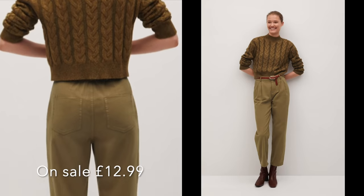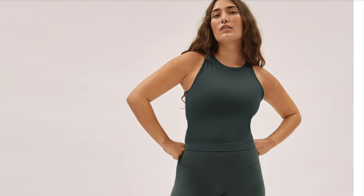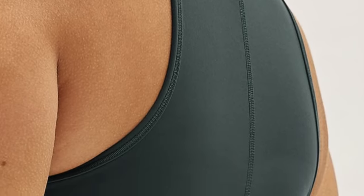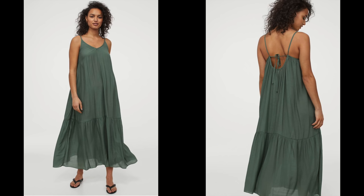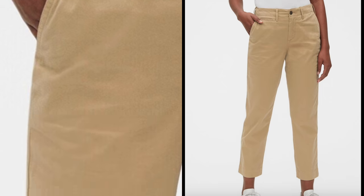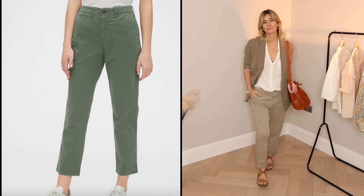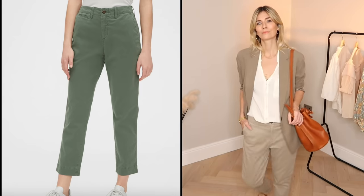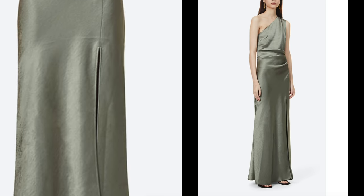Looking at other khakis, I found this pair of trousers at Mango — I would probably size up for more of a slouchy fit. I've just received this set from Everlane and I absolutely love it; the fabric is beautifully soft. There's a lovely chic-for-less option at H&M — I tend to live in dresses like this on holiday or in the height of summer. For classic chinos in khaki, I don't think anyone does it better than Gap — the perfect shape and colour. And for something more special, I found a beautiful floor-length silk dress.